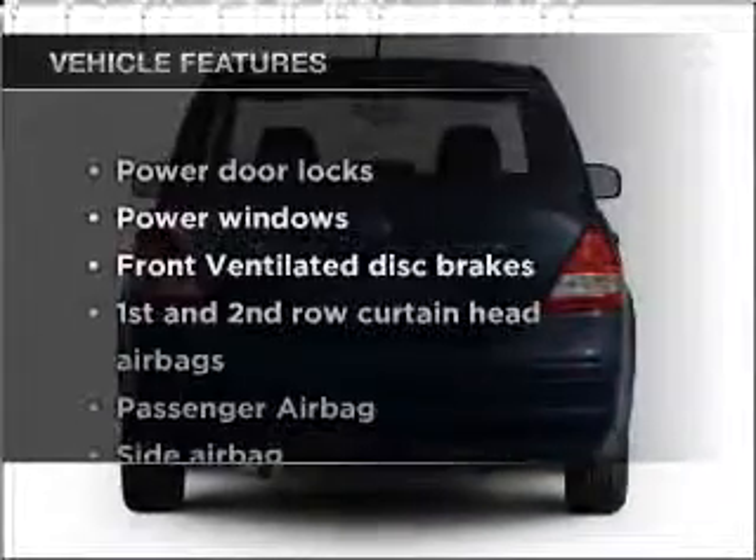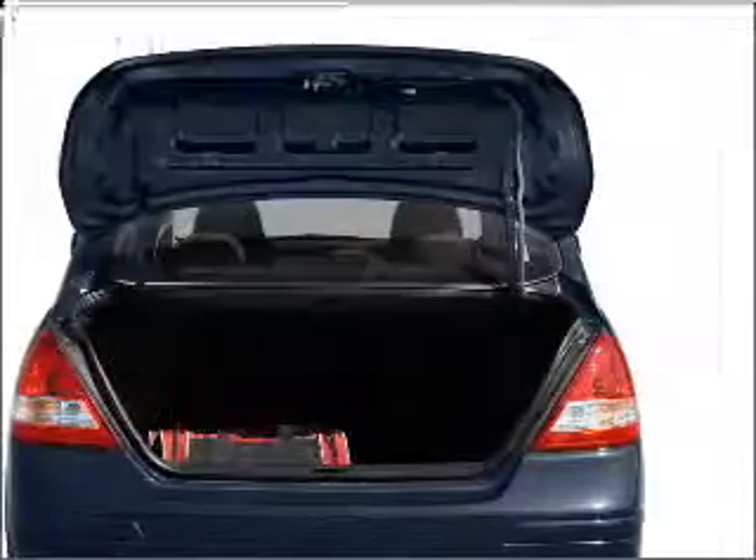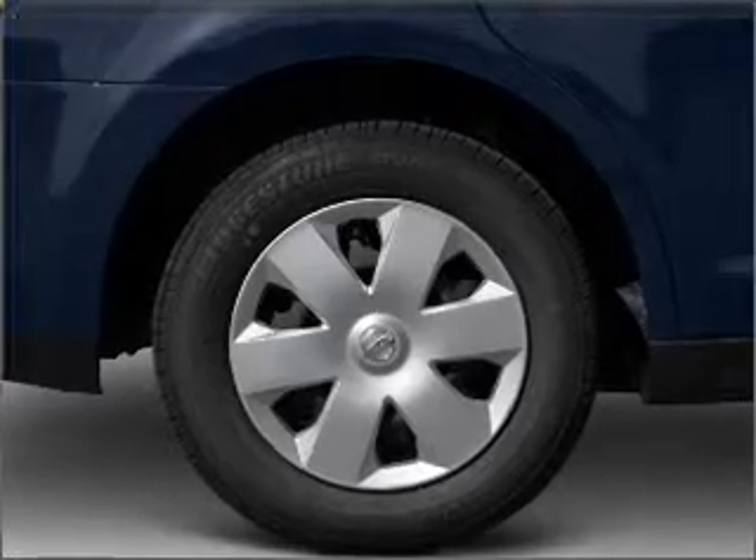Plus enjoy these notable features that are included in this vehicle: power door locks, power windows, power steering, and an adjustable tilt steering wheel. Call today to schedule a test drive.